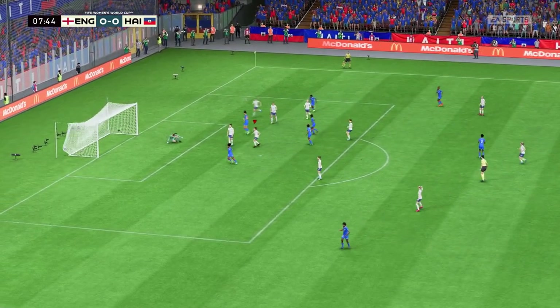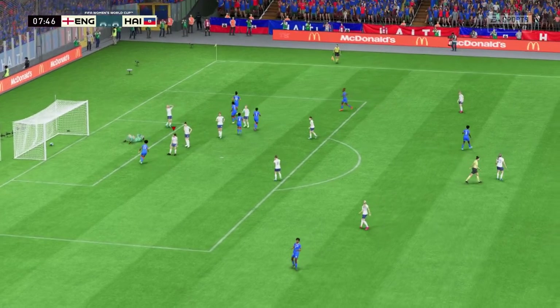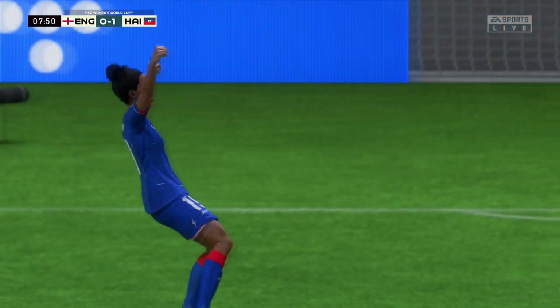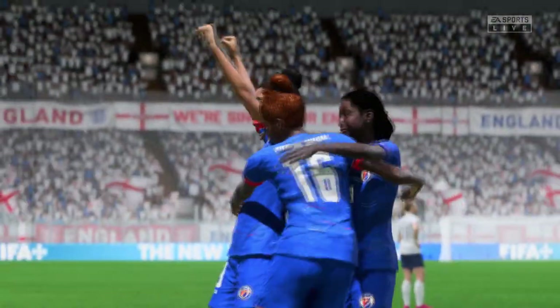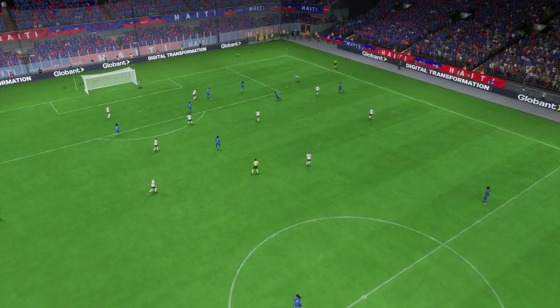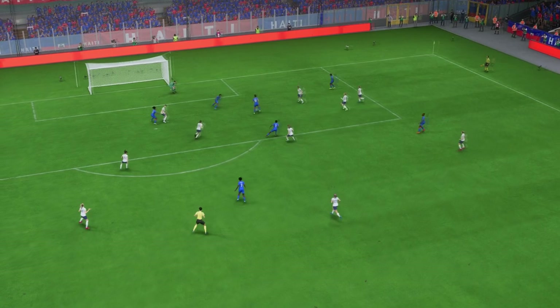Can they forge ahead? They do, and you've got to say they're good value for the lead. But just look at the defending here — they just don't read the danger. It's a poor goal to concede.